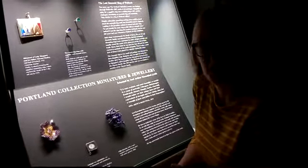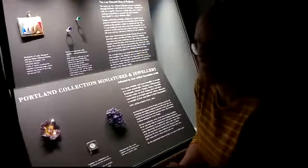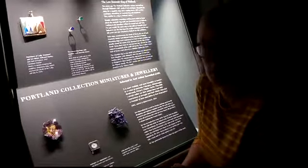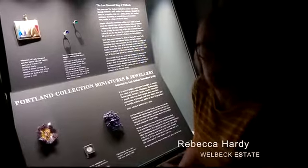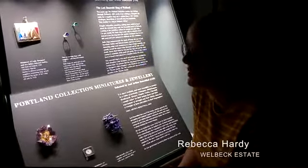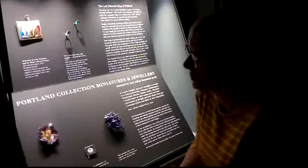We're here at the Portland Collection at Welbeck in northern Nottinghamshire where there is a new display by the jeweller Joel Arthur Rosenthal, normally known as JAR. He is a really exclusive jeweller and we're delighted to have him showing this new display.